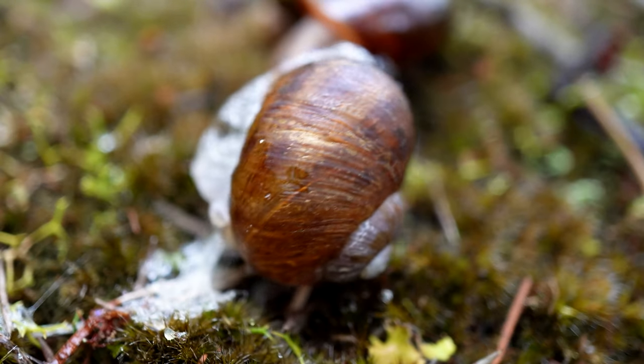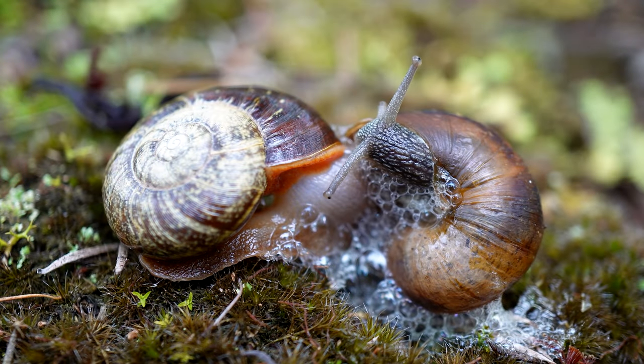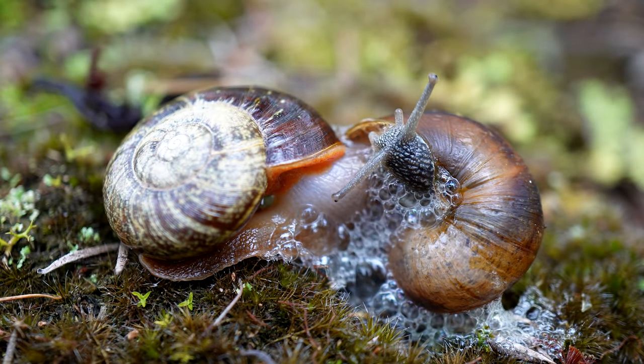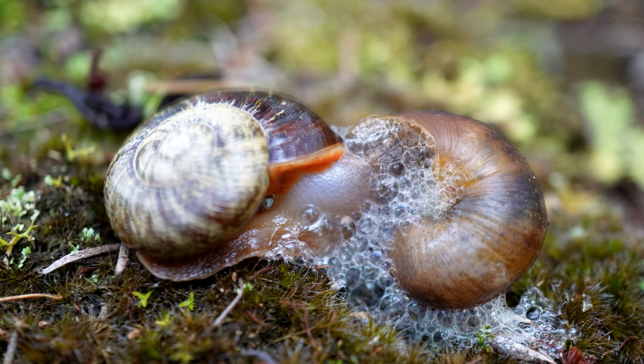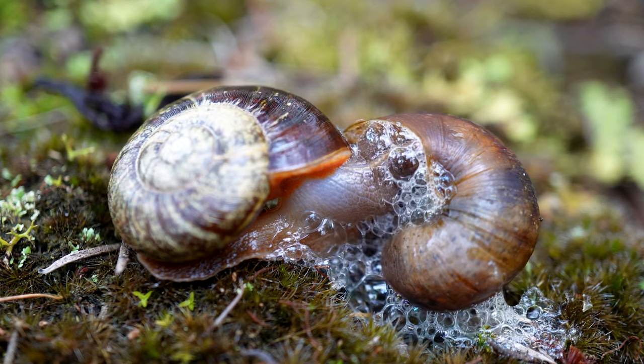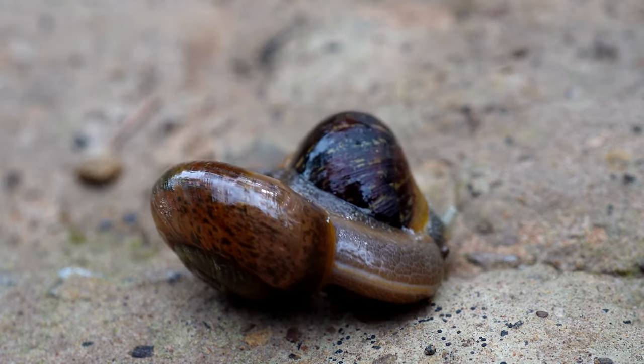I've noticed that snails often put out defensive bubbles when they're being attacked. Sometimes the carnivorous snail's prey is significantly larger than itself, so sometimes it might take him a few strikes to get the snail.